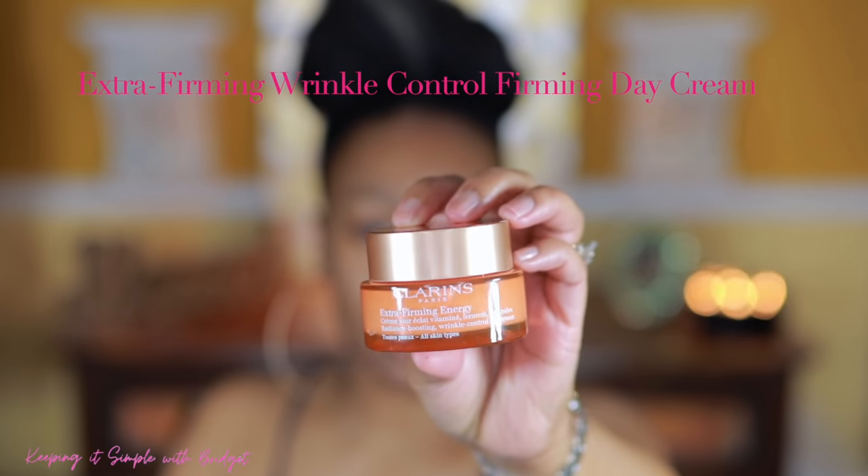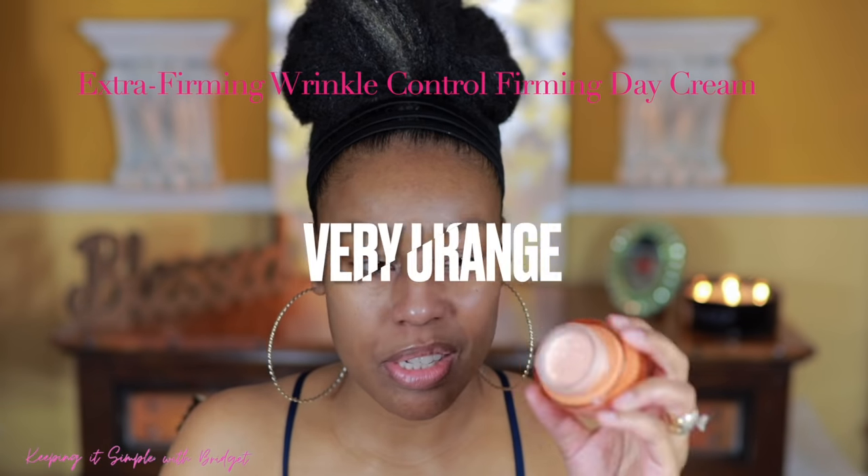I've already got my skincare done except for a moisturizer, and I'm going to use this Clarins extra firming moisturizer. If y'all are familiar with my videos, you know that I love Clarins. The moisturizer is orange and it has a really nice scent. The reason I'm using this one under makeup is because it's very hydrating — I'm going to be adding powder and a setting spray, and I don't want my skin to dry out. That's the worst thing: applying all your makeup and powder and ending up looking like the crypt keeper. That's a no-no.